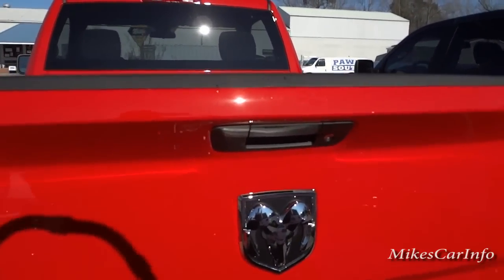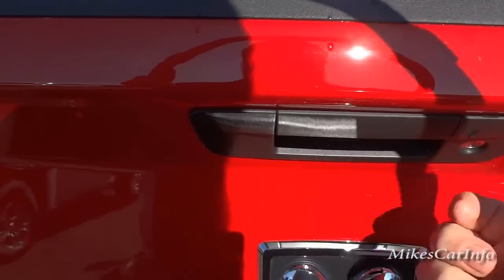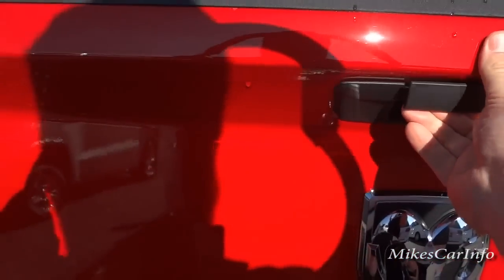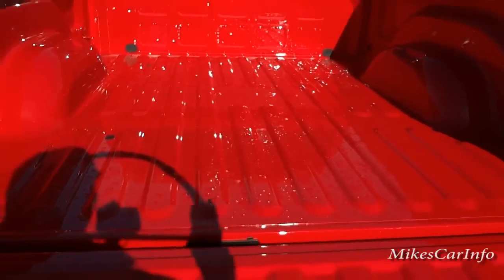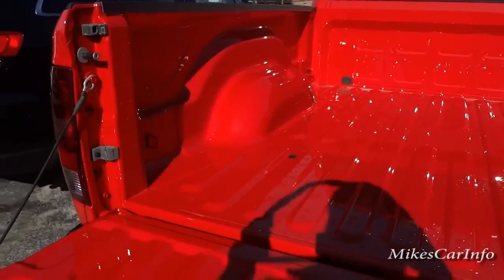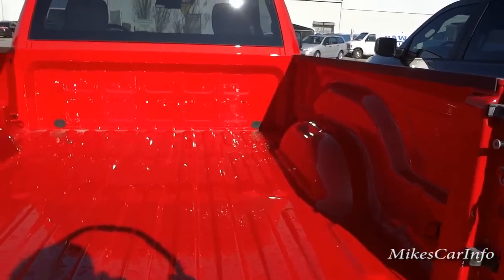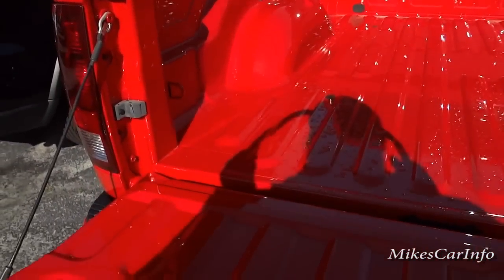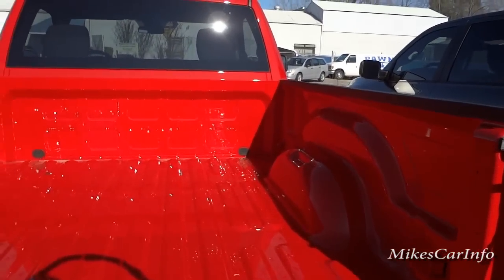The tailgate locks and unlocks with the key — you just push the lock button on the key fob and it locks the tailgate. The tailgate is fairly light and not that hard to lift up and down. With the Express, a spray-in bed liner is standard, but this one has been deleted — you can opt not to have it, so it's basically still an option but it is standard if you don't delete it.